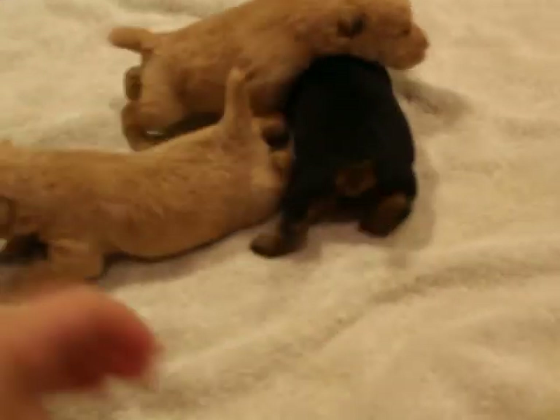The black and tan is a male. And this is the little girl — she's Wheaton. Her eyes are a little bit more open than the others.